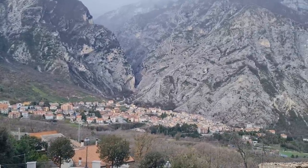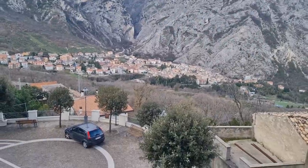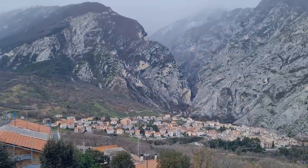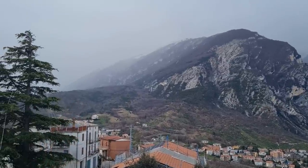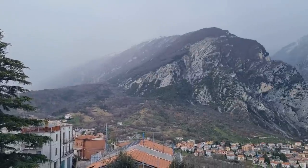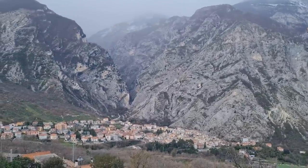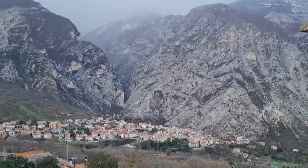People always seem to shout and start their cars just when I'm explaining things — it just shows we're live. Working our way along, we have towns such as Lama dei Peligni, with cable cars that take you into the mountains, then on to Pescocostanzo and the main ski resort of Roccaraso.